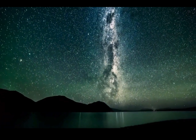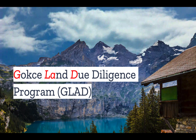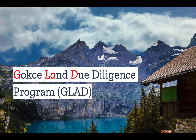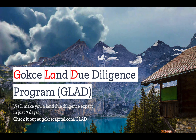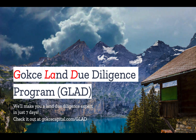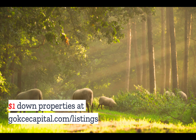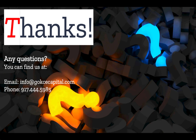But what do you think? Would an Earthship make a good home for you? Let us know in the comments. Did you like this video? You're going to love our Gokce Land Due Diligence Program — we'll make you a land due diligence expert in just seven days. Check it out at gokcecapital.com/glad. And while you're at our website, don't forget to explore our $1 down properties at gokcecapital.com/listings. Finally, don't hesitate to reach out — you can email, call, or text, and we will respond as soon as possible. Thank you for listening, and more to come.